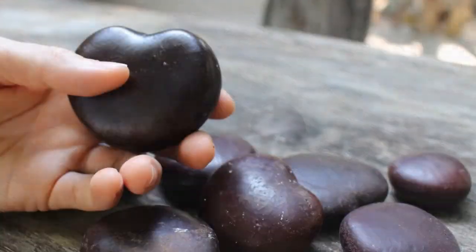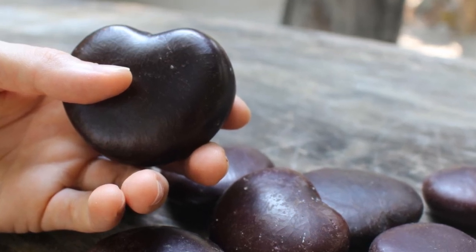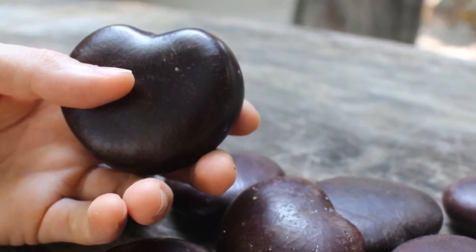Let me show you my favourite sea beans. This is a sea heart. This beautiful sea bean is considered good luck, and there's a myth that it may have inspired Columbus to explore the West.